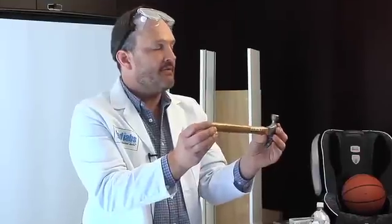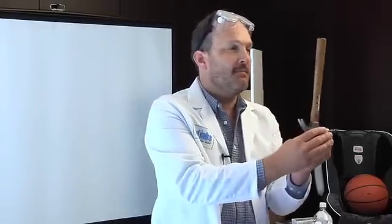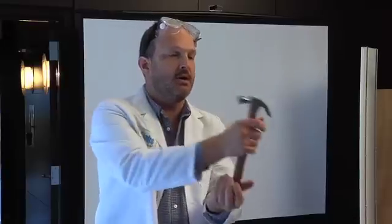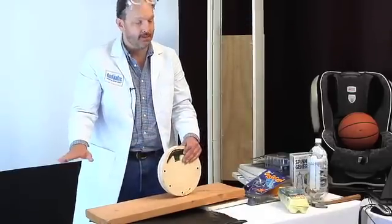First, center of gravity. One thing I want to emphasize today — lowering the center of gravity makes things more stable. I have a hammer like this; it falls over pretty easily. But if I turn it upside down, it is a lot harder to knock over. So I'm going to roll this disc downhill, and it's going to become more stable.